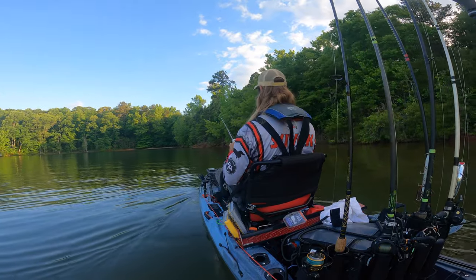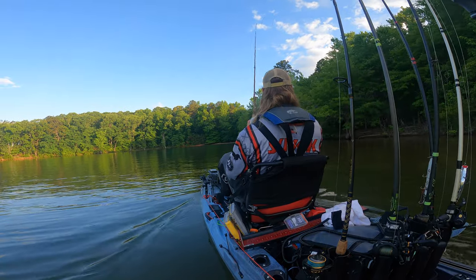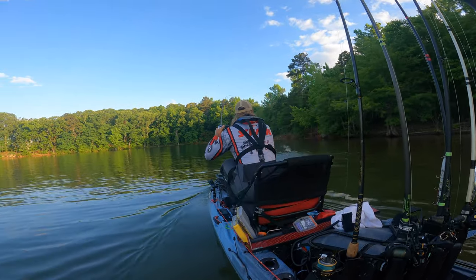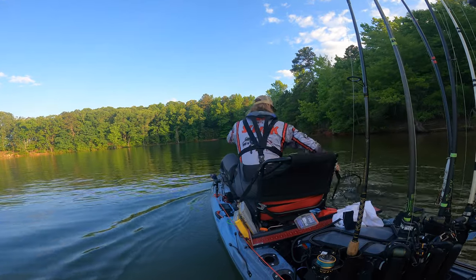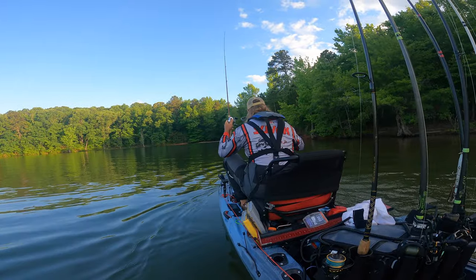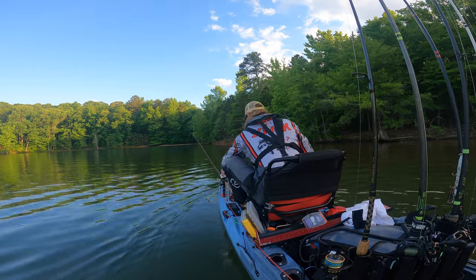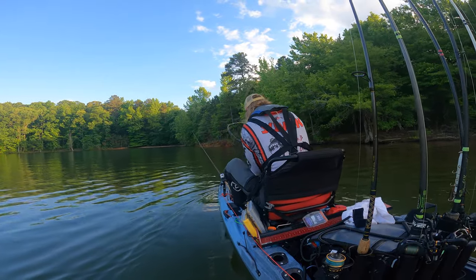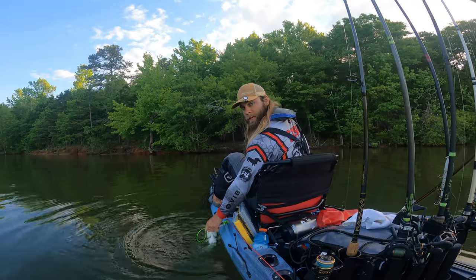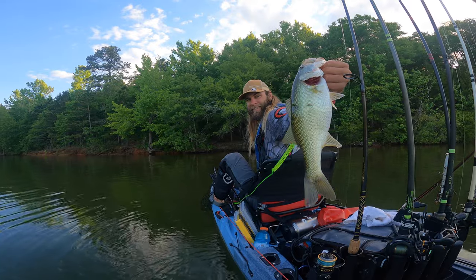On the flip side, I was able to get on an early morning shad spawn bite and get my limit quick — I had my limit by 11 o'clock. It was a good day overall and I was happy to be able to cull a couple of times, but the fish I was culling only gained me an extra half inch or so on each fish. That was good enough to get me up to 32nd for the day.